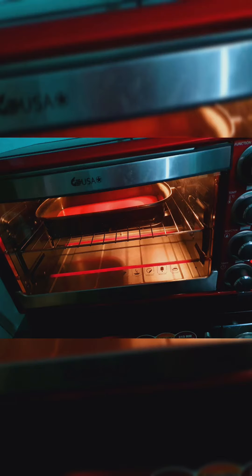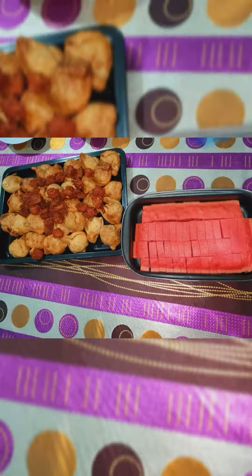Asalaamu Alaikum! Welcome to Hanin's Fancy! Today I am going to make Red Velvet Cake.